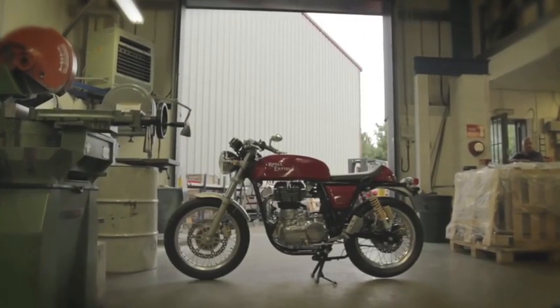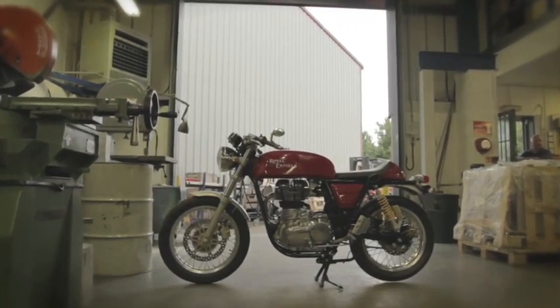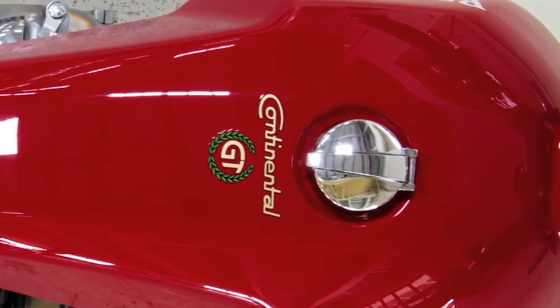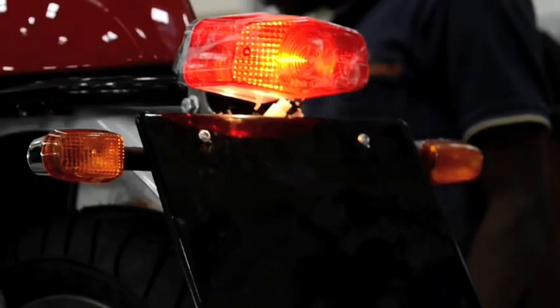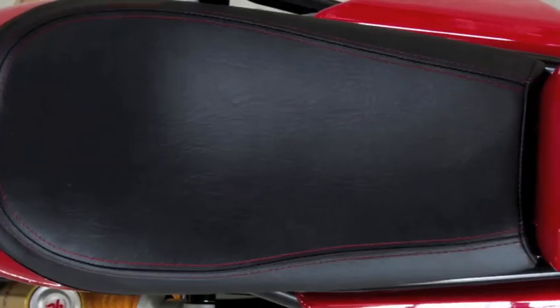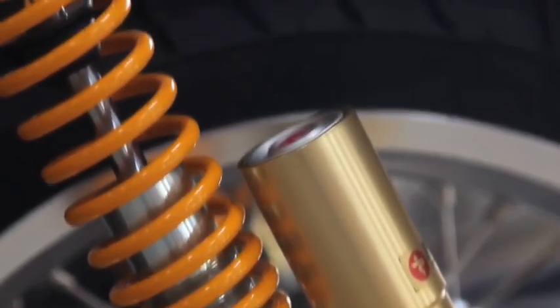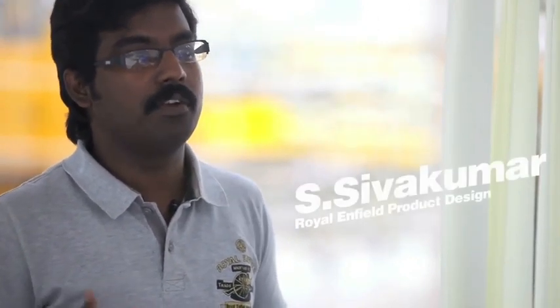The whole concept of the Continental GT is all about the detailing — the details provided on that vehicle. The type of fuel tank caps, the grooves on the tank where the cap sits, the type of detailing in the meter that looks like an authentic Smiths gauge, the type of tail lamps, the type of seat, even the stitching in the seat. Pioli suspensions have been incorporated, and Brembo brakes as well.